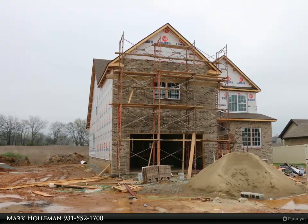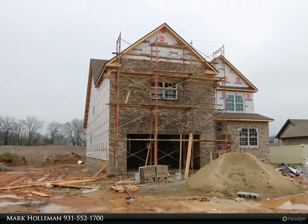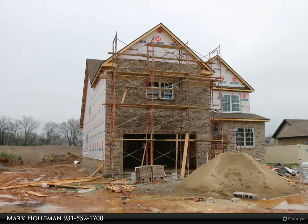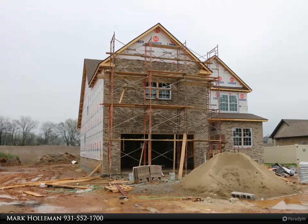Blending seamlessly with the surrounding natural beauty, the property offers a perfect balance between indoor and outdoor living, providing a haven for relaxation and entertainment. The main level is designed for ultimate convenience, showcasing a spacious master suite that provides a private retreat.